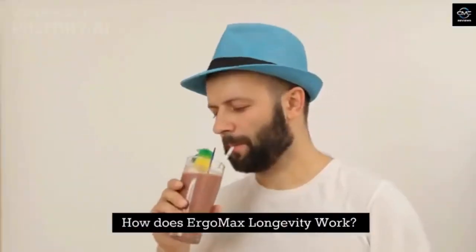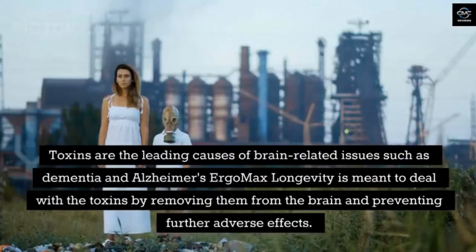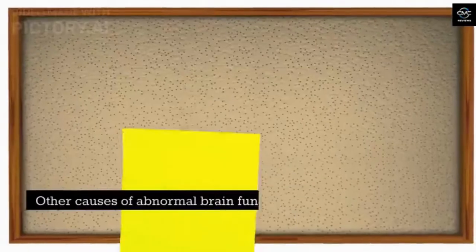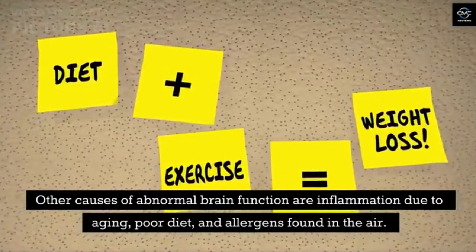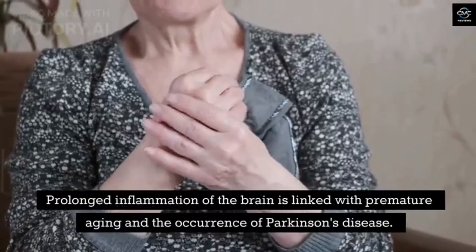How does Ergo Max Longevity work? Toxins are the leading causes of brain-related issues such as dementia and Alzheimer's. Ergo Max Longevity is meant to deal with these toxins by removing them from the brain and preventing further adverse effects. Other causes of abnormal brain function are inflammation due to aging, poor diet, and allergens found in the air. Prolonged inflammation of the brain is linked with premature aging and the occurrence of Parkinson's disease.